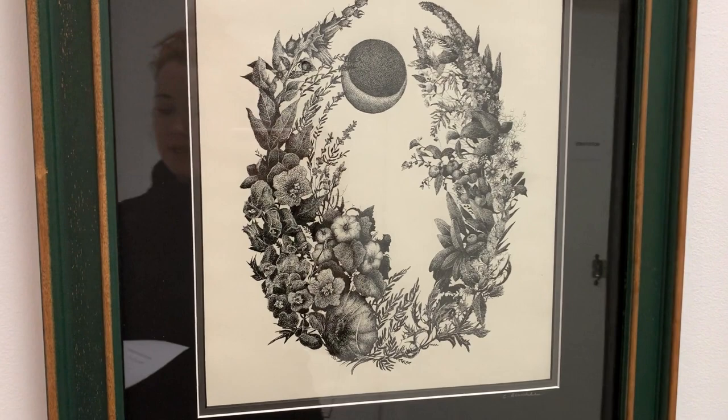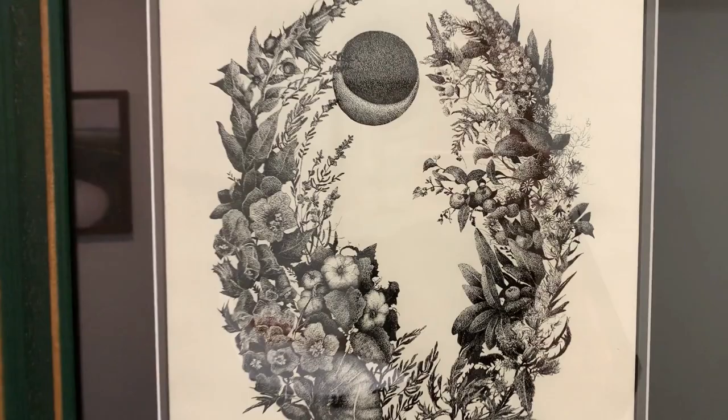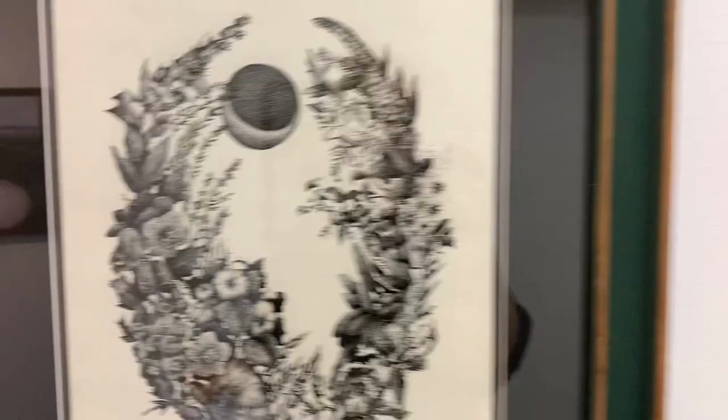The next work of art is A Witch's Garden by local art educator Christine Blaschke. This organic entanglement of leaves and flowers is achieved through small dots in a process called stippling.